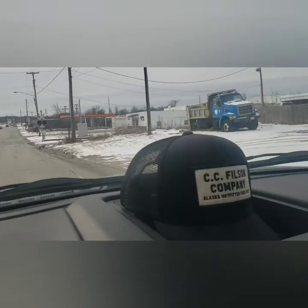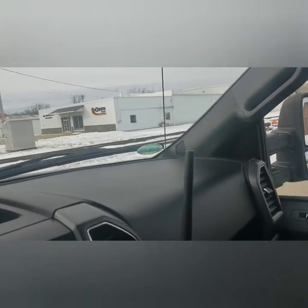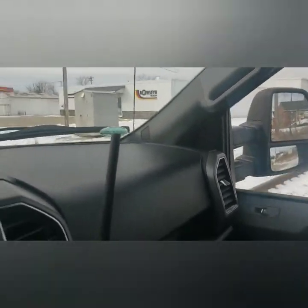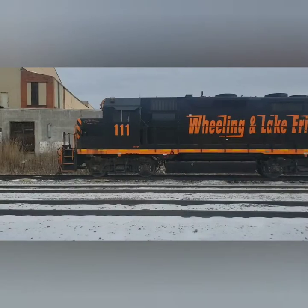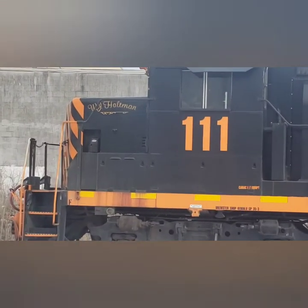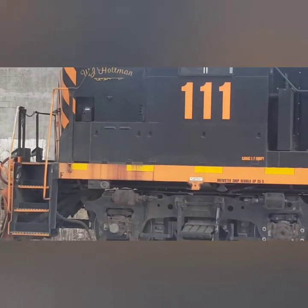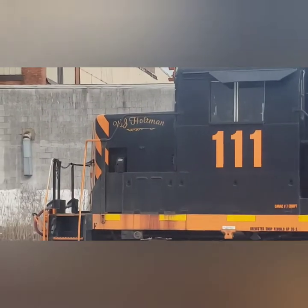Driving by at 255 and 111, I think I'm gonna pull in — why not? I'd like to know the story behind that. Is it W.J. Holtman? W.J. Holtman, I think it says.